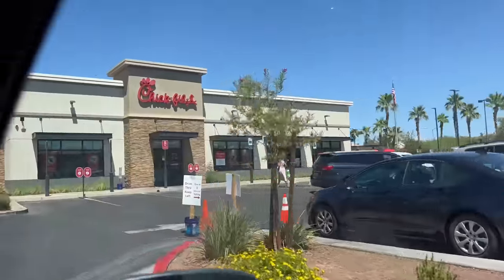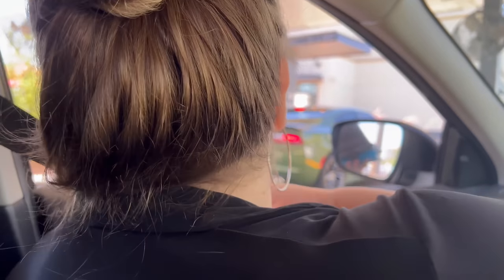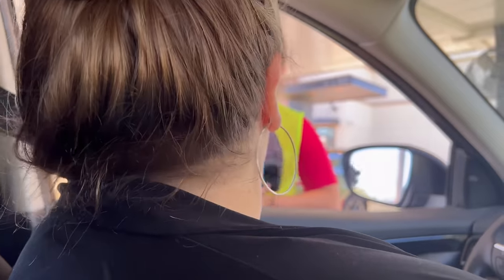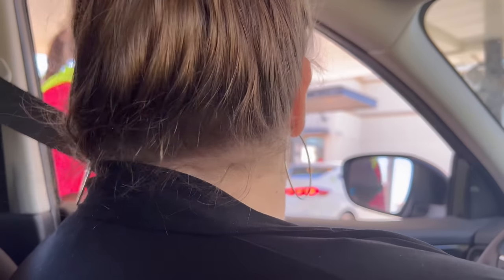Headed to Chick-fil-A next. At the drive-through: do your kids meals come with toys? Yes. Can I get the Chick-fil-A nugget kids meal please? Confirmed — a five-count nugget kids meal with small fries, a toy, and apple juice. Chick-fil-A's system has always been on point. Everyone's so nice and they have a really efficient, fast system — probably more advanced than In-N-Out.